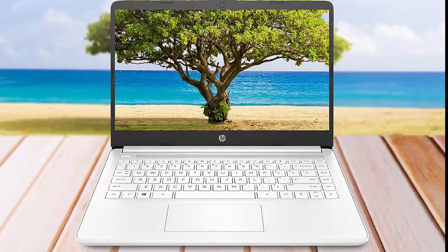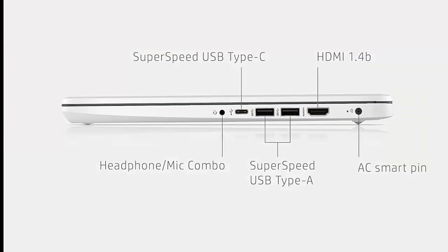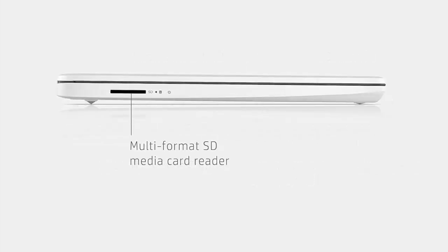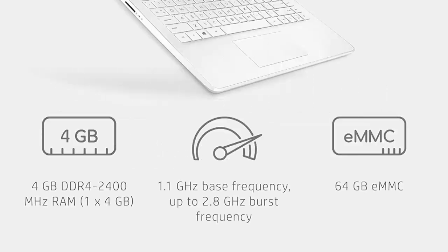All-day performance: tackle your busiest days with the Dual Core Intel Celeron N4020, the perfect processor for performance, power consumption, and value. 4K ready — smoothly stream 4K content and play your favorite next-gen games with Intel UHD Graphics.